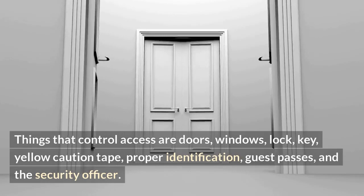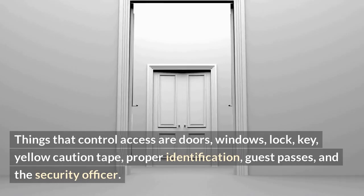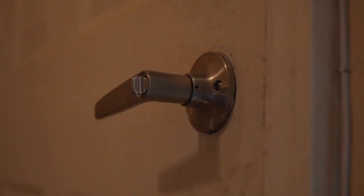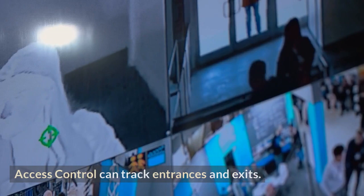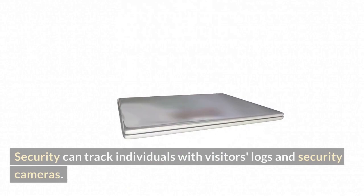Additional access control items include yellow caution tape, proper identification, guest passes, and the security officer. During your patrols, you will physically check all doors to make sure they are secure. Access control can track entrances and exits, and security can track individuals with visitors' logs and security cameras.